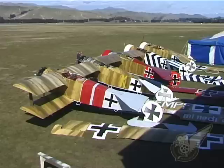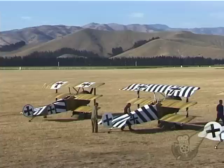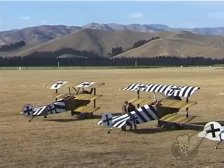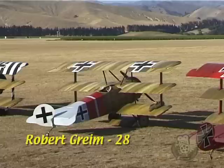Each aircraft was painted in the original streaky factory finish and then individual German pilot markings were added, just as they would have been on the Western Front during early 1918. An interesting feature of the individual markings is the German national emblem used on the aircraft. Many pilots such as von Richthofen used the factory finish Prussian Eisenkreuz, or Iron Cross, whereas other pilots later changed these markings to the Balkankreuz, or Balkan Cross.